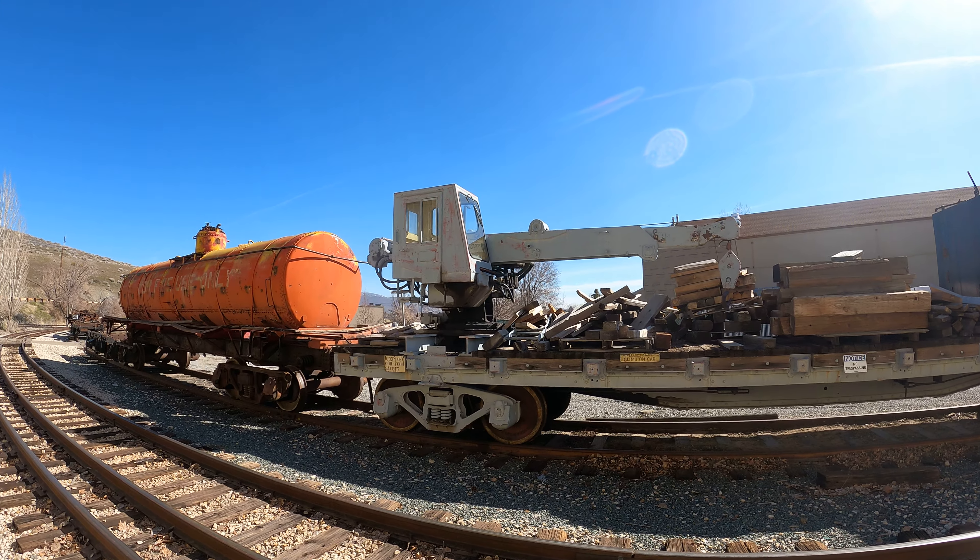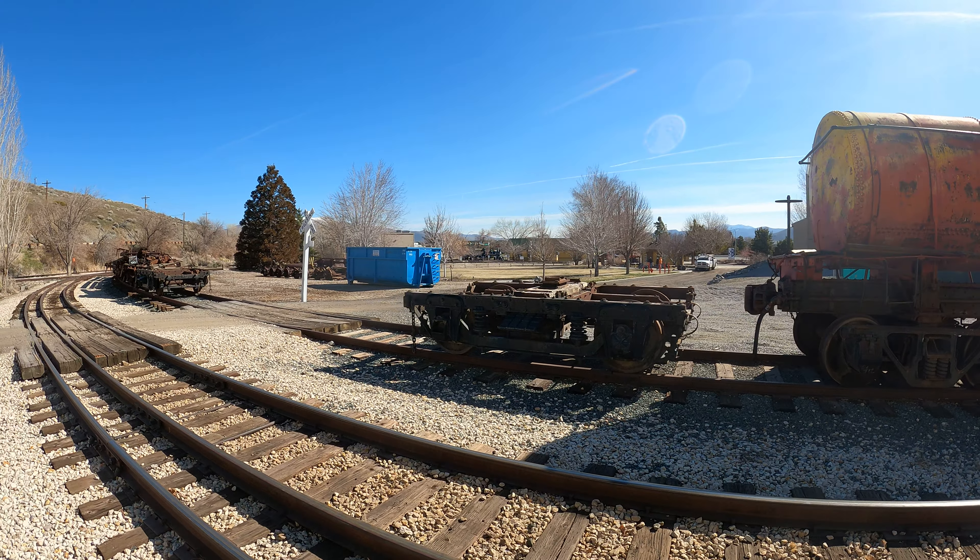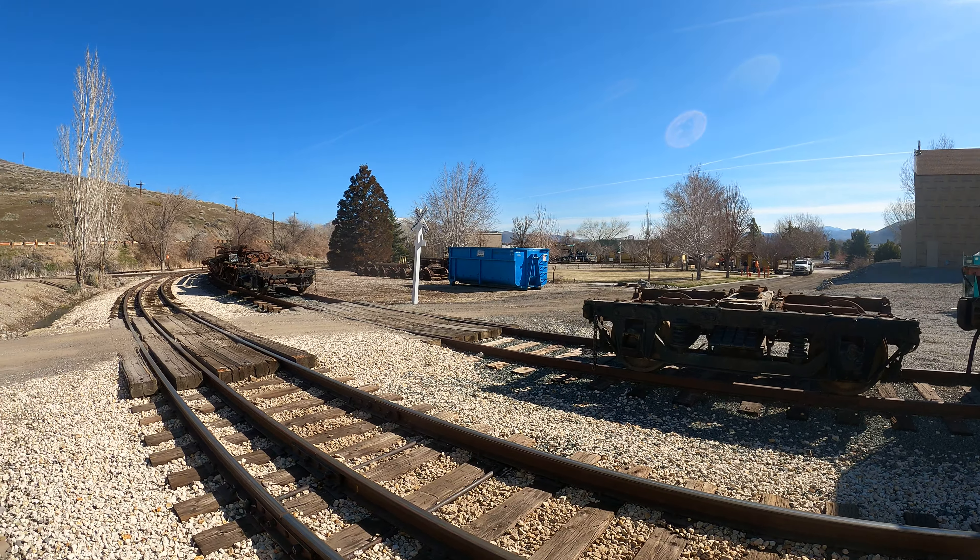The ladder on the end of this caboose is missing rungs, so you couldn't climb up to the top if you wanted to. WP657. There's no cupola or whatever you call it on top of the caboose, but at least there is that one part sticking out the side.